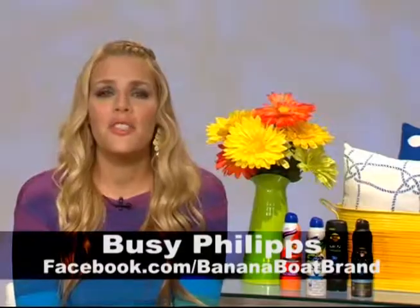Fantastic! Well, Busy, thank you so much for joining us here on the show. Have a nice, fun, and happy, safe summer. Thanks, you too. Thank you.